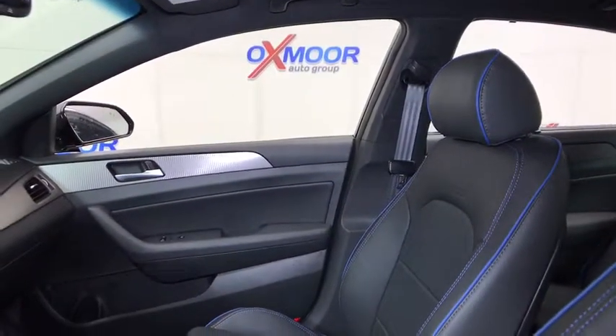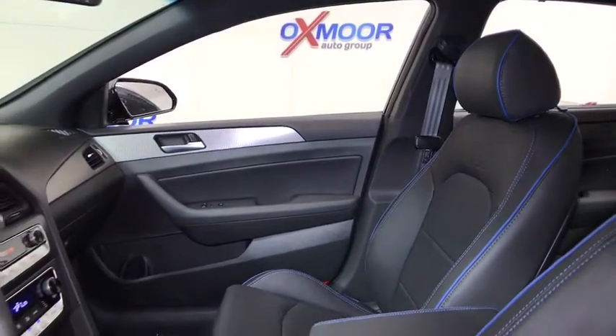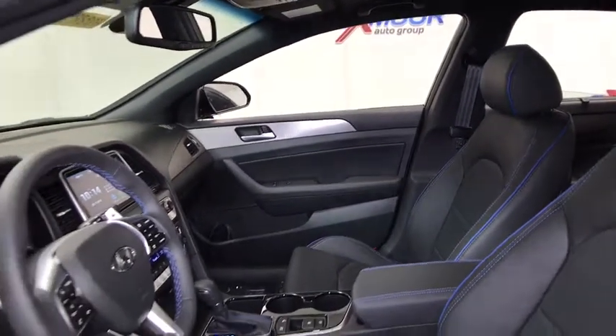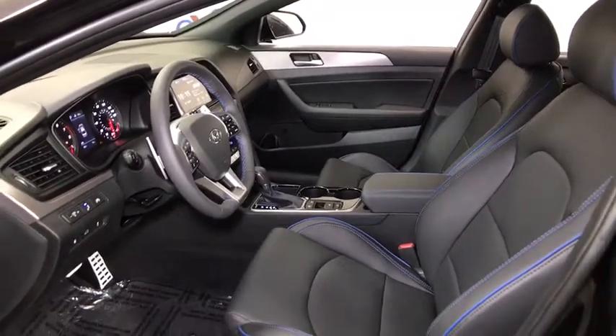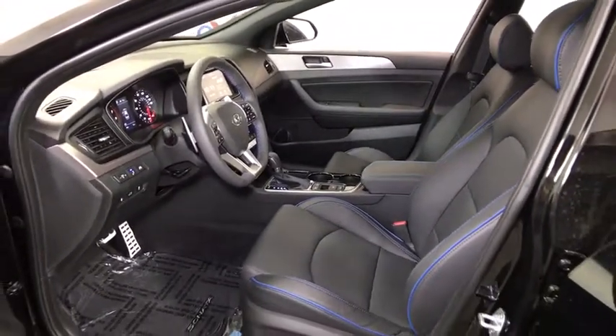Here are some of this vehicle's great options: power passenger seat, traction control, navigation system, dual airbags, leather-wrapped steering wheel, power steering, four-wheel disc brakes, electronic stability control.